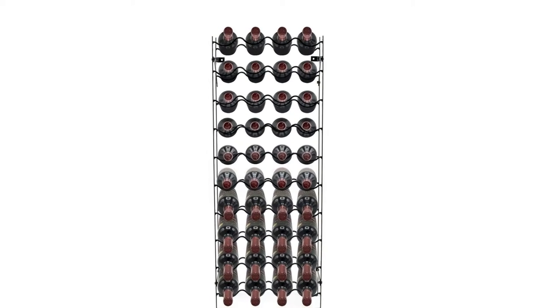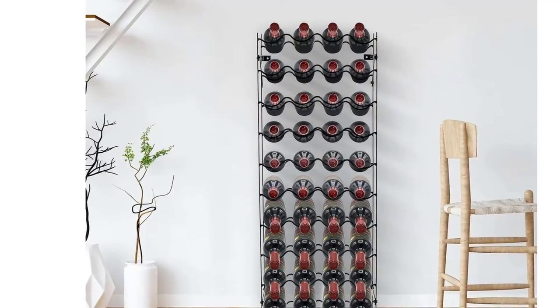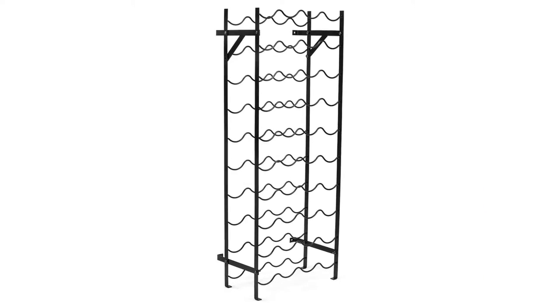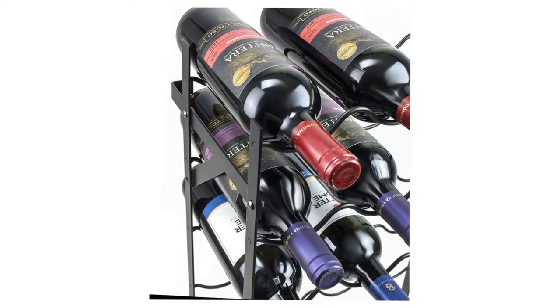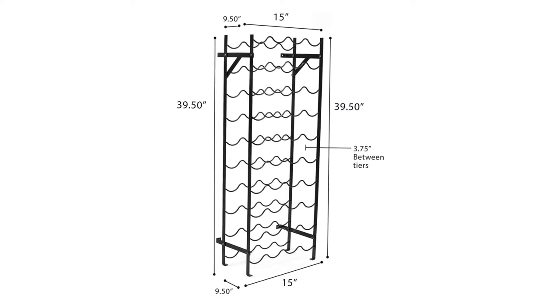Display in your home bar, kitchen, dining room, living room, or restaurant to add decorative wine storage with function. This unit also mounts to the wall to maximize stability. Need more storage? Simply pair with additional wine rack units available in 40, 60, 75, 100, and 150 bottle display options.